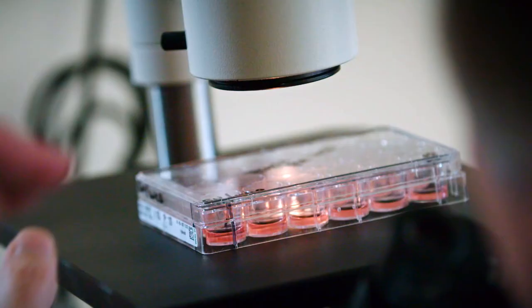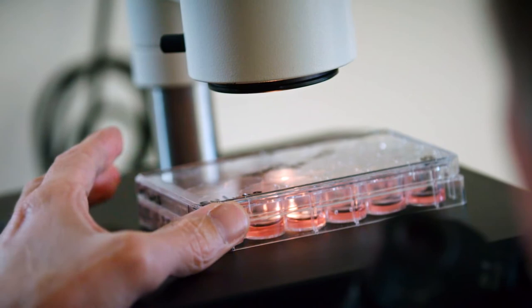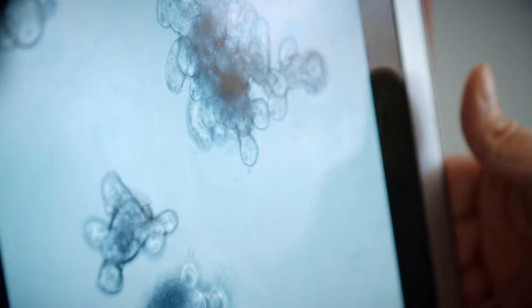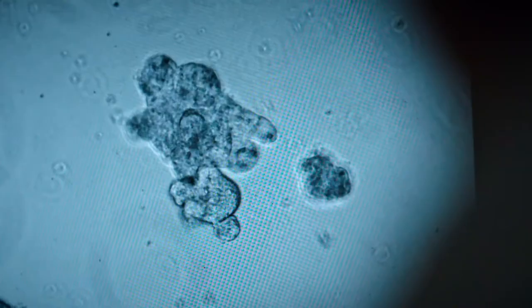2017. We meet the Dutch molecular geneticist Hans Klevers at his institute in Utrecht. Klevers cultivates human organs there in miniature format. The pin-sized cell clumps are called organoids.